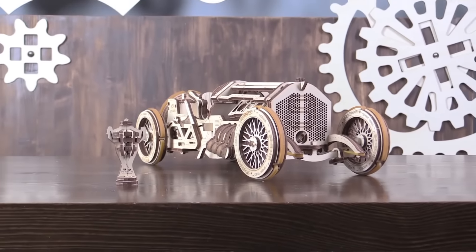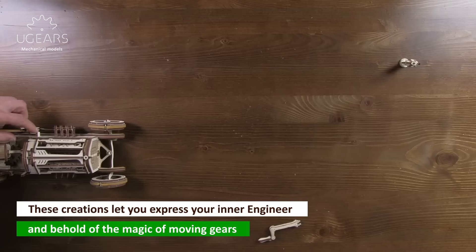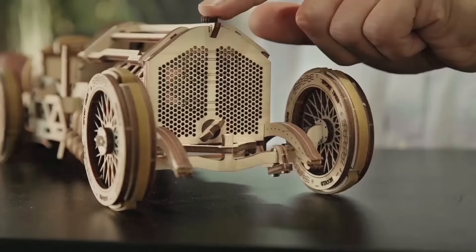These are unique U-Gears mechanical 3D models. These creations let you express your inner engineer and behold the magic of moving gears.